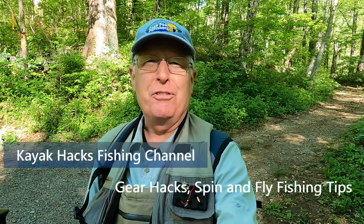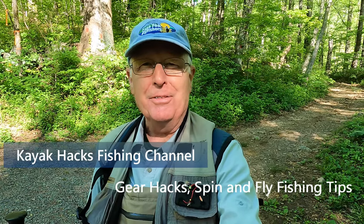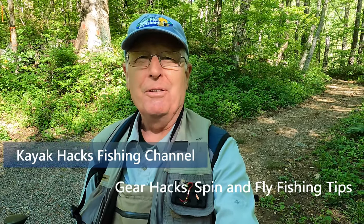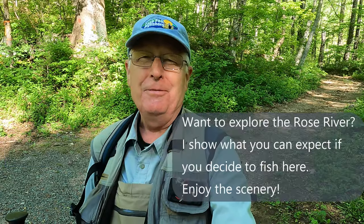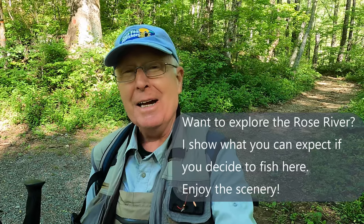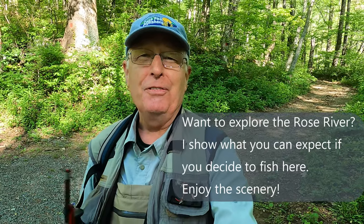Finally, back of the mountains. I feel like I'm back to my army roots. This is my spring trout trip to the mountains, and today we're going to fish the Rose River in the Shenandoah National Park. You're in for a beautiful sight, and maybe I'll even catch a few fish.